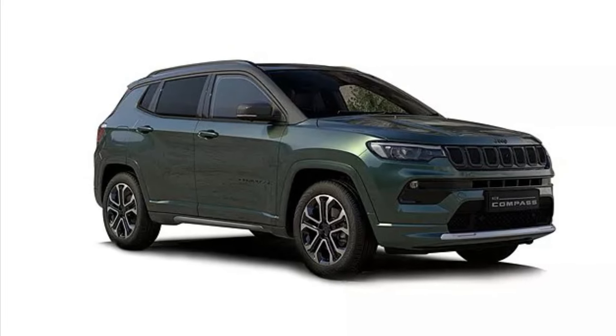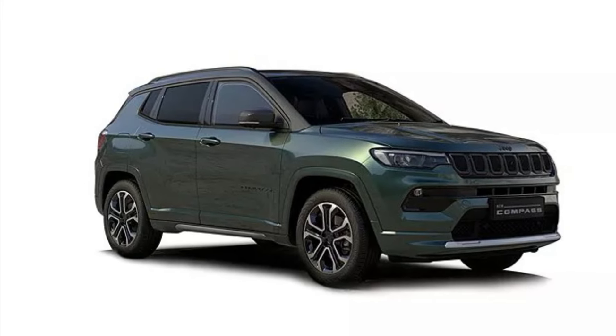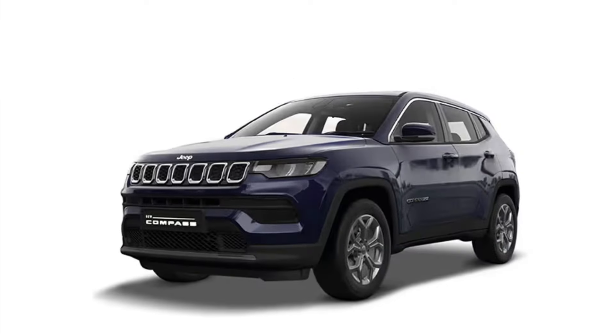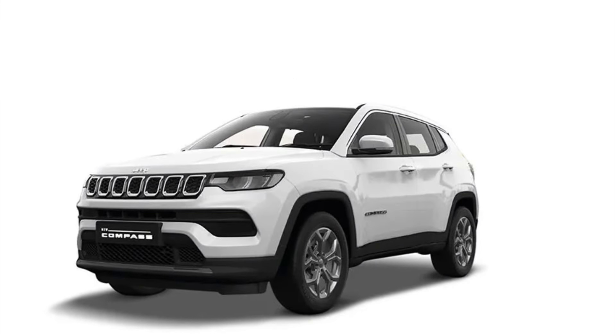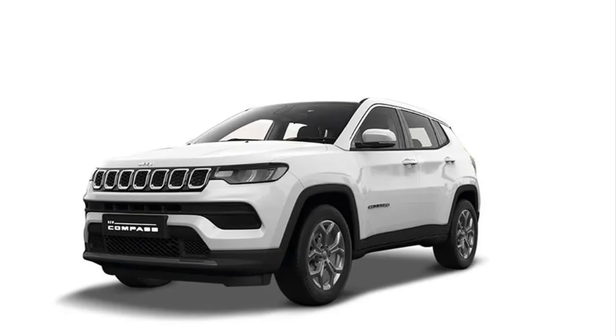Hello everyone, and a warm welcome to the Jeep Compass overall pictures and videos. In this video we are going to show you how many colors are available and what options you have — including dual tone and single colors.